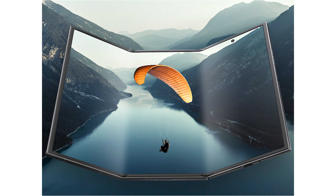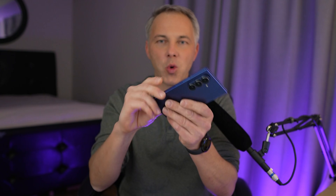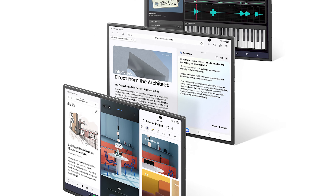It folds almost like a pamphlet. It's called the Samsung Galaxy Z Tri-Fold, and it looks pretty cool. Think about it — the first folding phone from Samsung came out in 2019, folding like a book. So here we are, six years later, seeing the triple-folding phone.